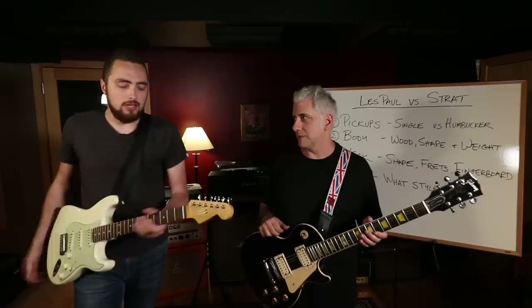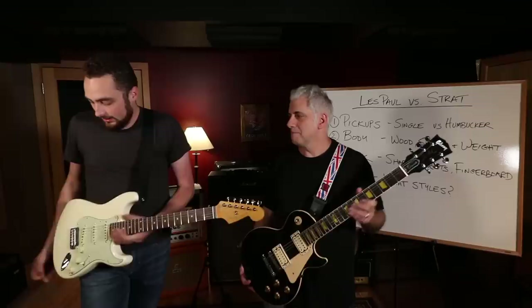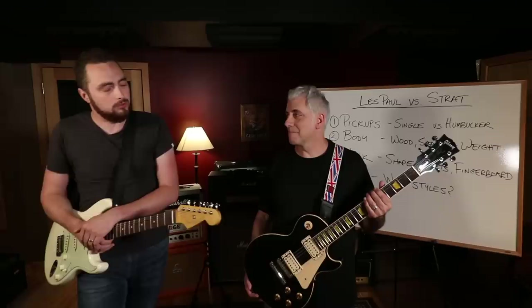My first guitar was a Strat - a cheap little $99 department store Strat knockoff. They kind of hold a special place in my heart because of that. So I've owned a Les Paul, which I no longer own. I sold it for something else, which tells you how I feel about Les Pauls.